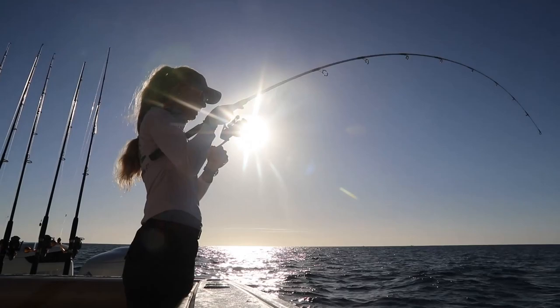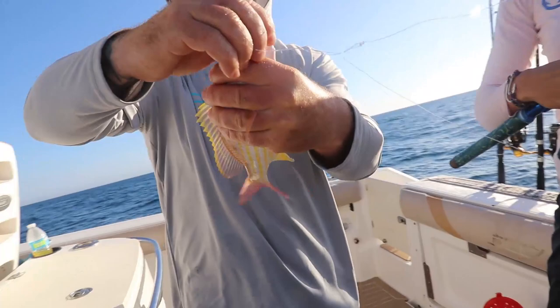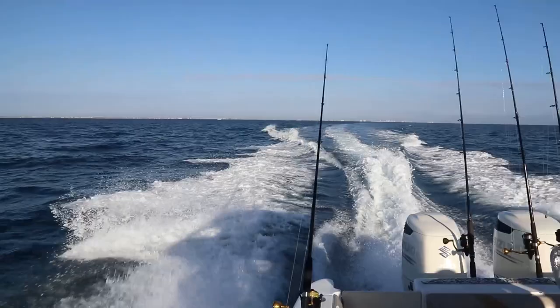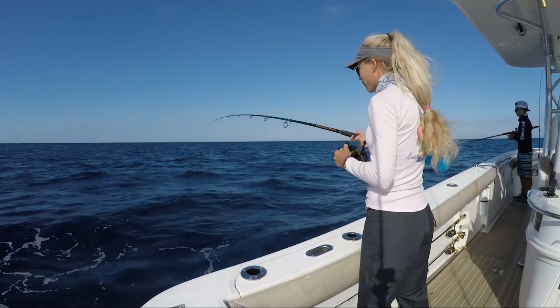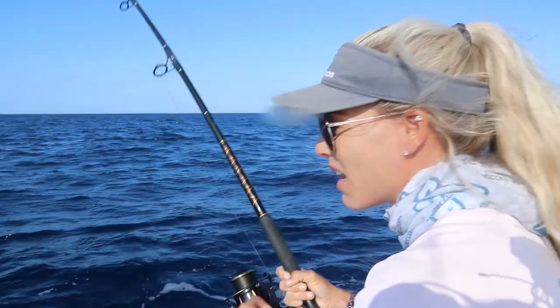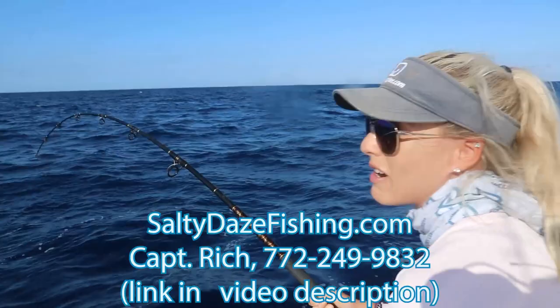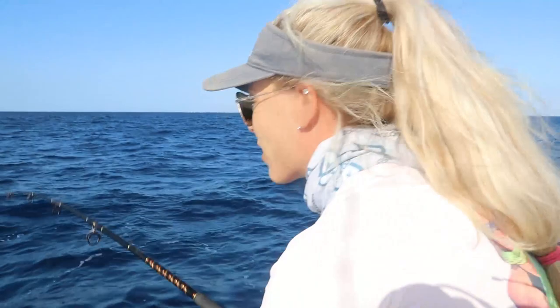Got him — that feels nice! Finally got something a little different than a grunt, but we got dinner. Hooked up again — it's digging, probably a nice one. We're out here with Salty Days Fishing Adventures; if you want to come do this too, we'll link all of Captain Rich's information below. Feels like a nice one — just crushed a live threadfin.